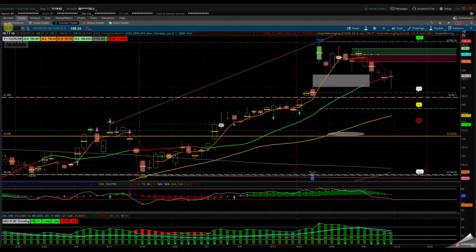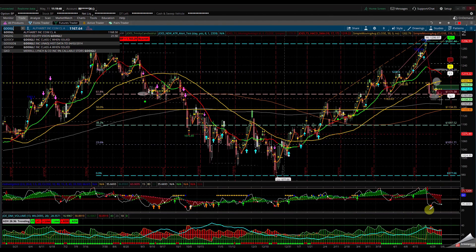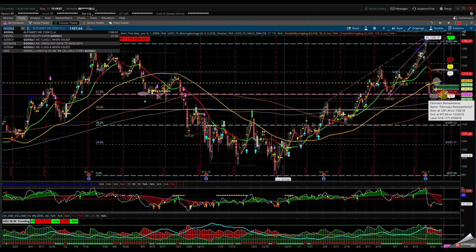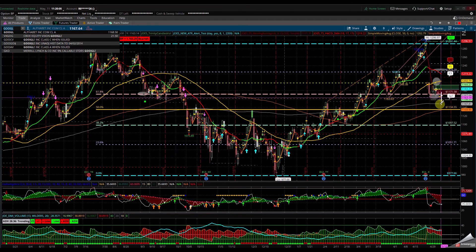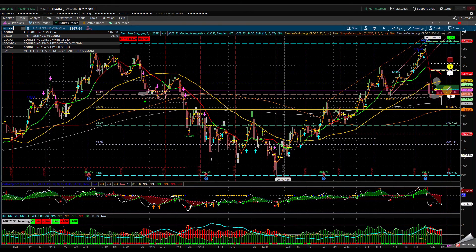Let's take a look at Google. Google, since it had the euro crisis and the issue, it needs to clear the 1175-1171 area to continue higher and get back to the 1195-1200 area. I would like to see Google hold the 200 SMA and continue to clear the 1180-1185 area, then continue back up to the 1200 area. I'll keep that oval here and I'd like to see the 50 SMA revisited.